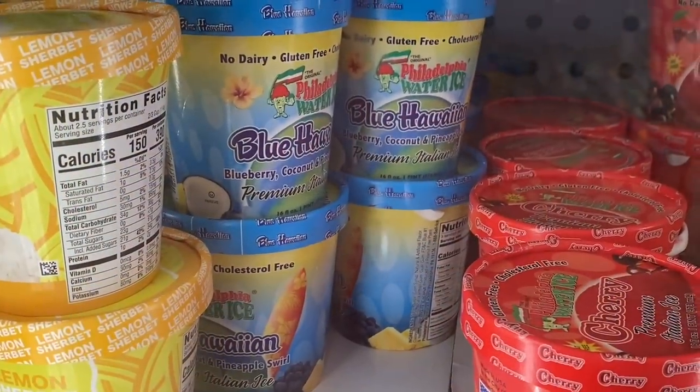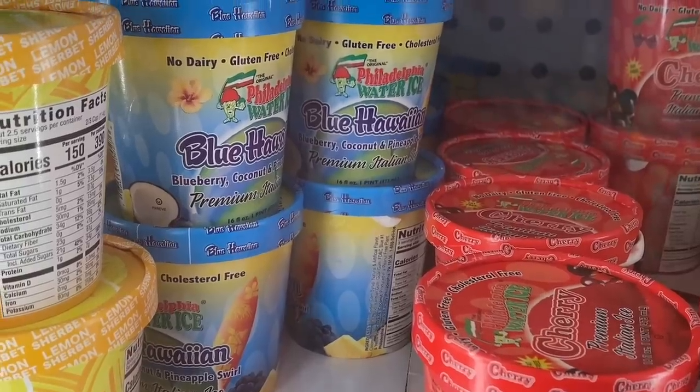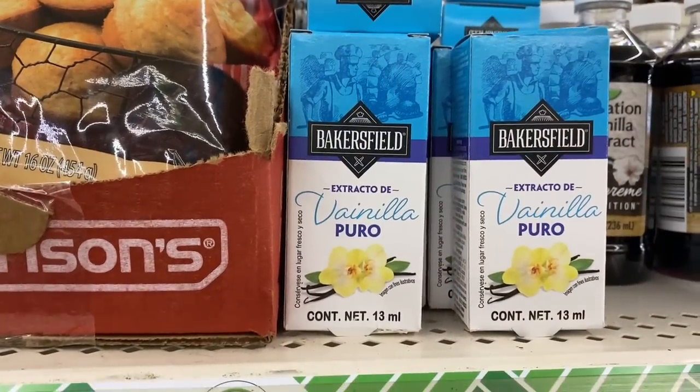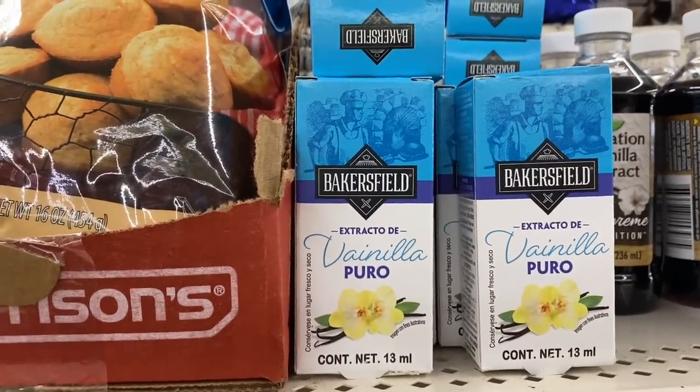In the freezer, look at this blue Hawaiian ice — it's blueberry, coconut, and pineapple by Philadelphia Water Ice. They brought back the Bakersfield Pure Vanilla. It is a tiny, tiny bottle but it is good stuff — haven't seen that at Dollar Tree in ages.